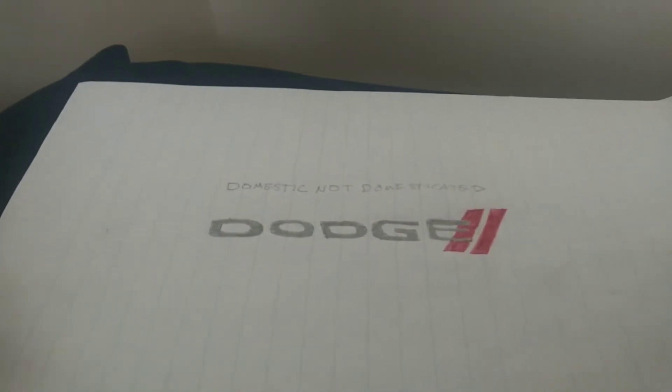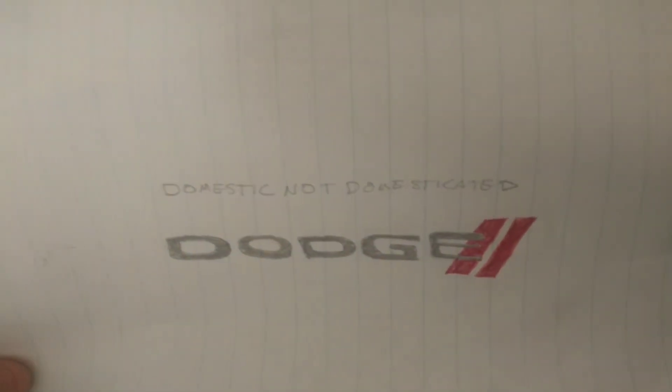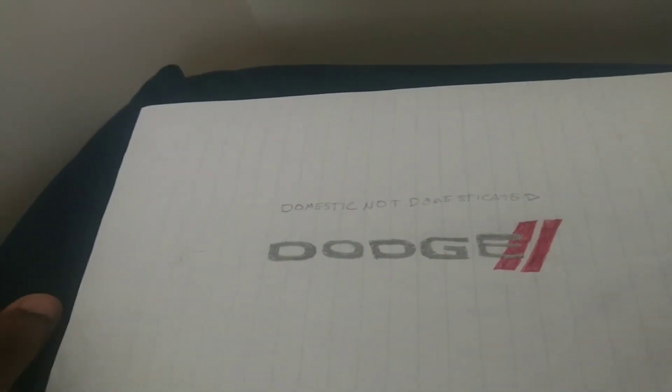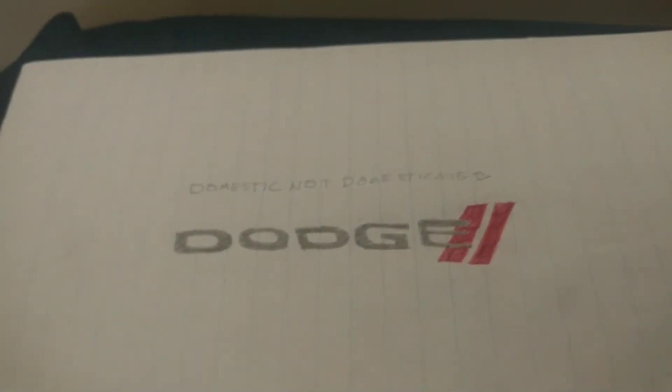And I just have this Dodge logo. That's it! Thank you guys for watching, and I will make more videos in the future. See ya!